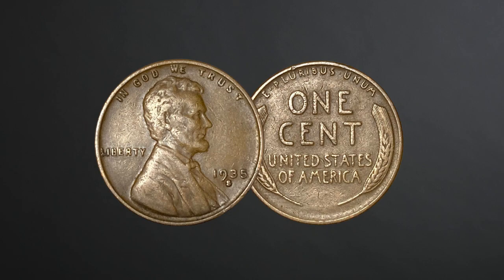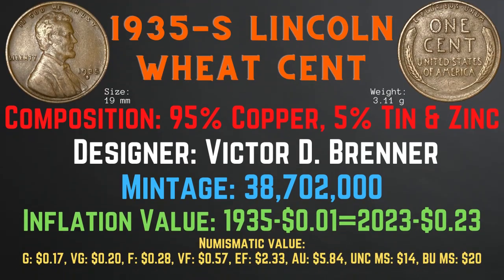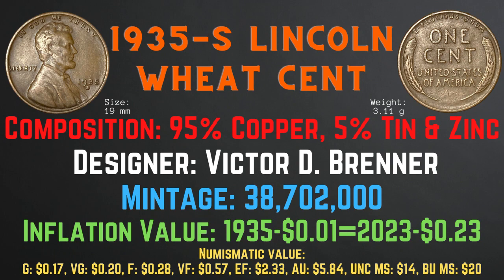Now, let's take a look at the 1935 S Lincoln Wheat Cent. The 1935 S Lincoln Wheat Cent has a size of 19 millimeters and a weight of 3.11 grams. Its composition is 95% copper and 5% tin and zinc. Its designer is Victor D. Brenner. Its mintage is 38,702,000. Its inflationary value for the year 1935 is 23 cents. Its numismatic values range from 17 cents in good condition up to $20 in brilliant uncirculated mint state condition.